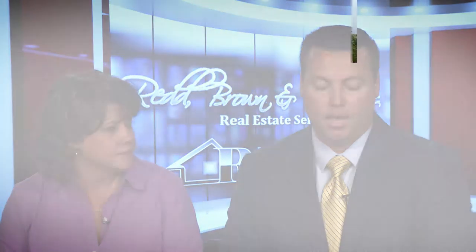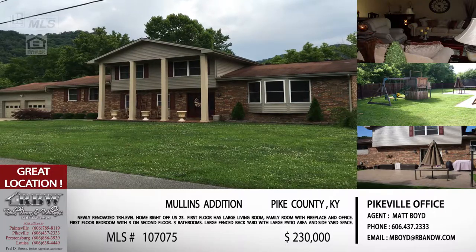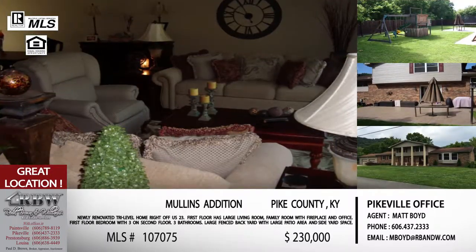We're going to show you five homes today. Most of these are your listings so you'll be able to tell us all about them. Let's start — the first one is in Pike County, technically in the Mullins Edition. That's right, it's right off 23, right past the old Mullins Elementary, just turn right into Mullins Edition, right at the end of the street.